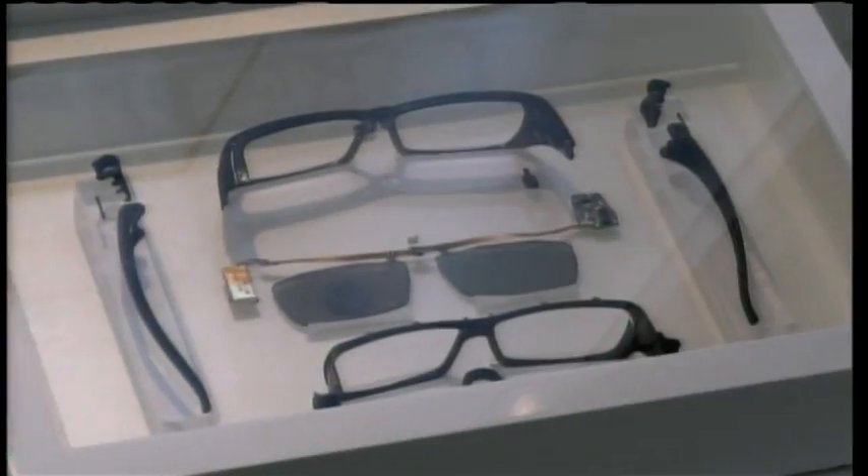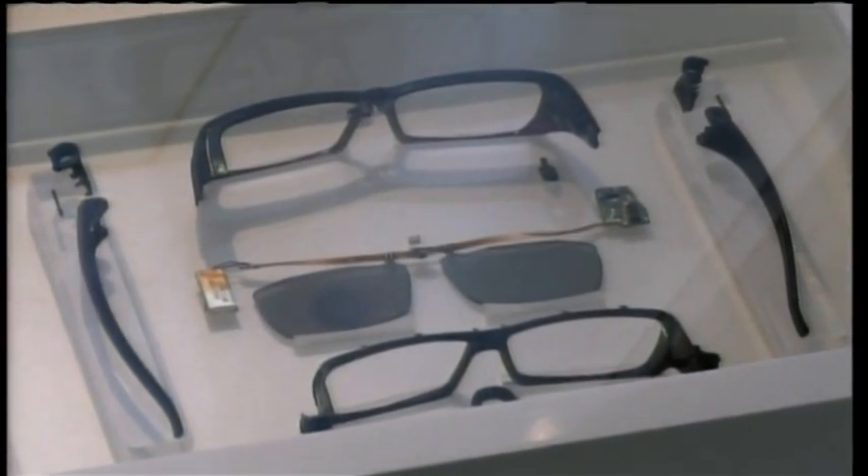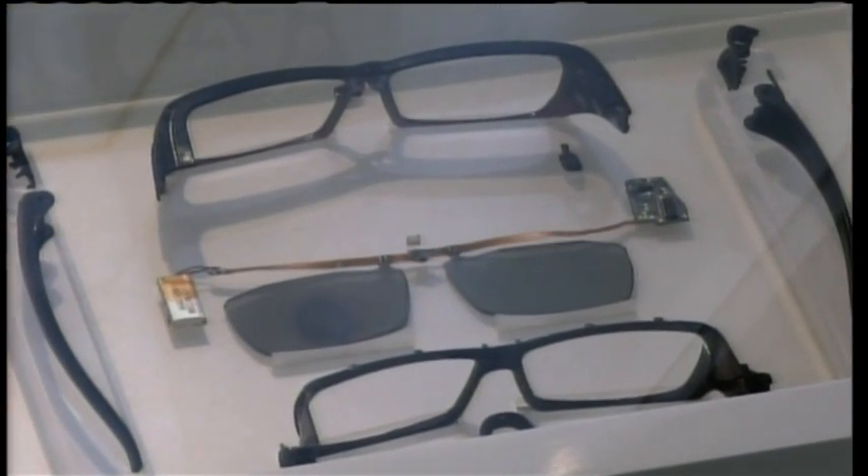People who wear glasses can use clip-on FPR glasses on top of their own. FPR glasses have no circuit boards or batteries, which are hazardous substances. The price is only about 10 to 20 dollars, whereas shutter glasses are 70 to 200 dollars — a huge cost gap.